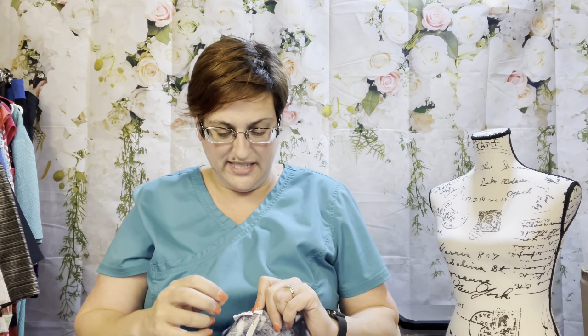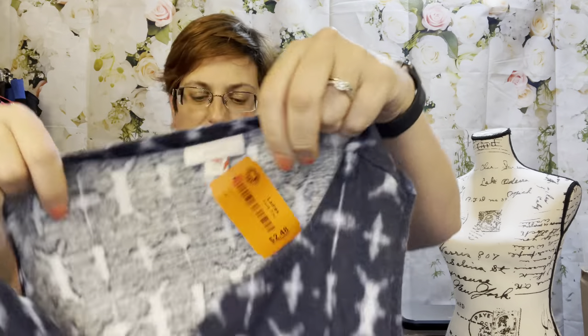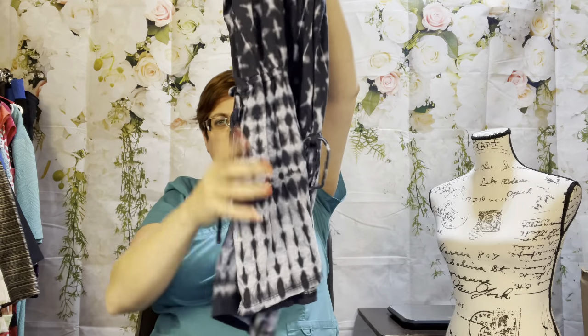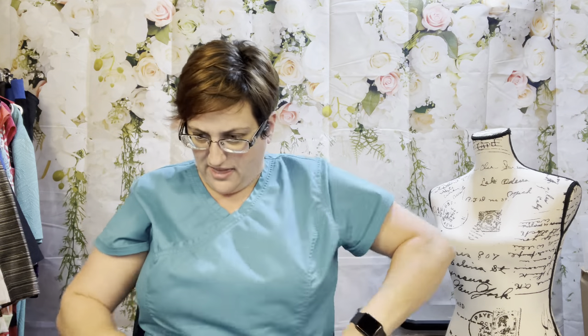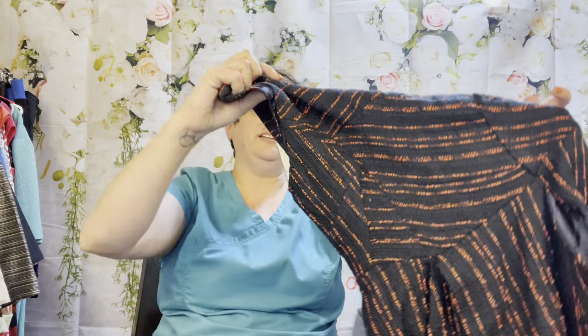This is a Pure Jill extra-large — they're kind of an organic line — $2.48. It's a blue tie-dye tank tunic top with a little pull string. I'll wash it in cold because of the tie-dye.